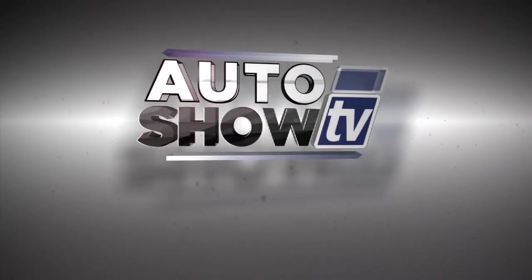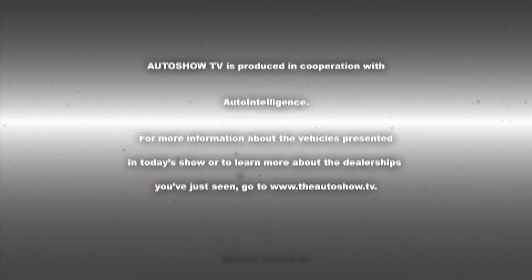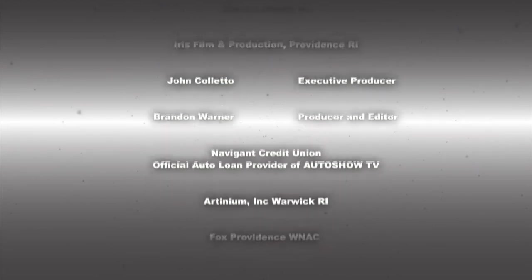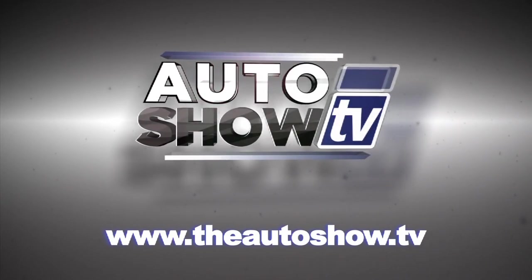This has been Auto Show TV, produced in cooperation with Auto Intelligence, thanks to our participating dealers and sponsors. Auto Show TV.